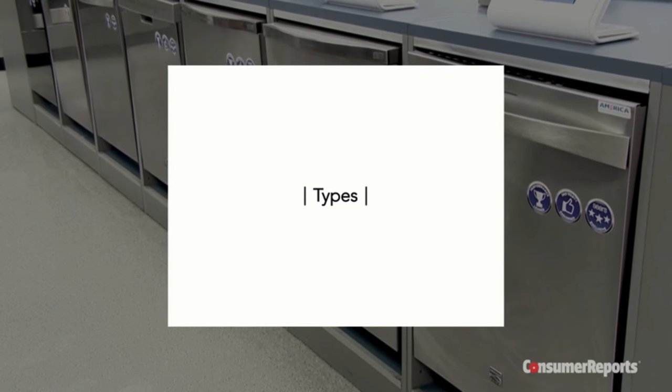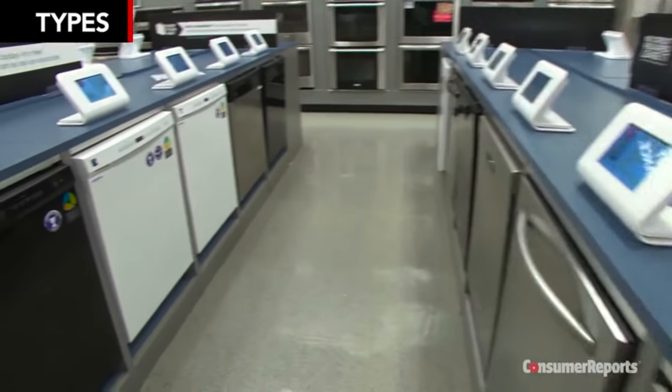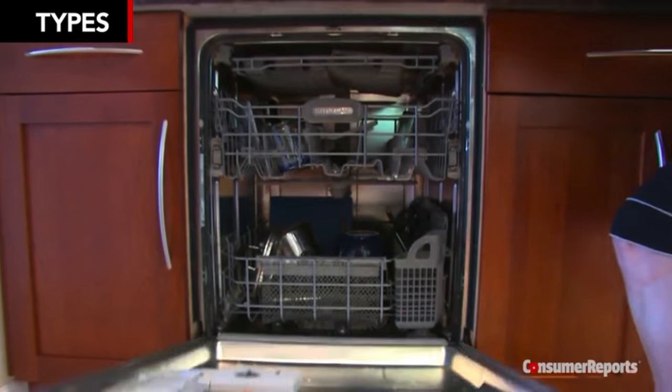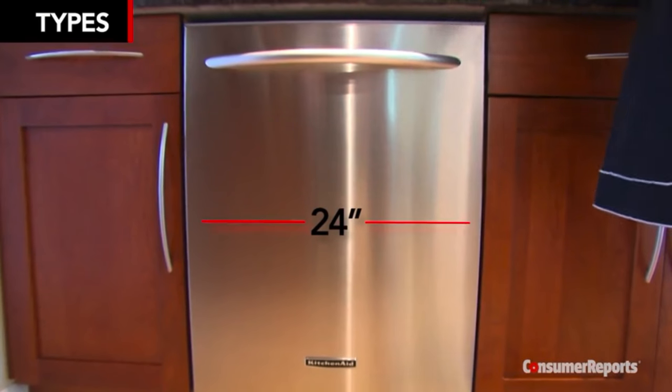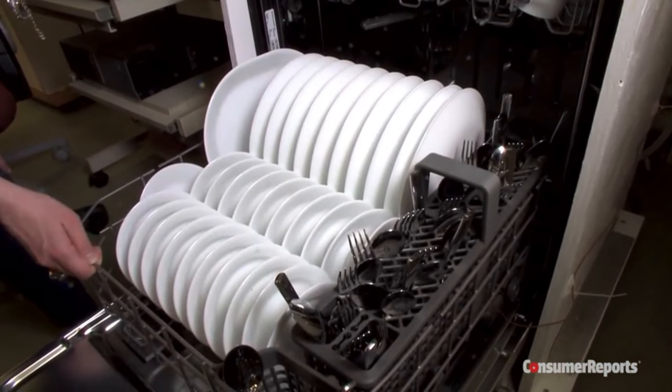The go-to among dishwashers remains the built-in model. They range in price from just under $300 to well over $2,000. They're what you see in most homes, usually sitting in a 24 by 24 inch space beneath the counter. You can typically fit from 10 to 14 place settings in one.